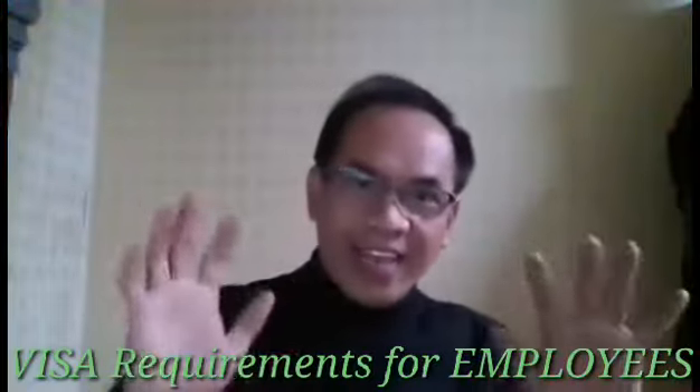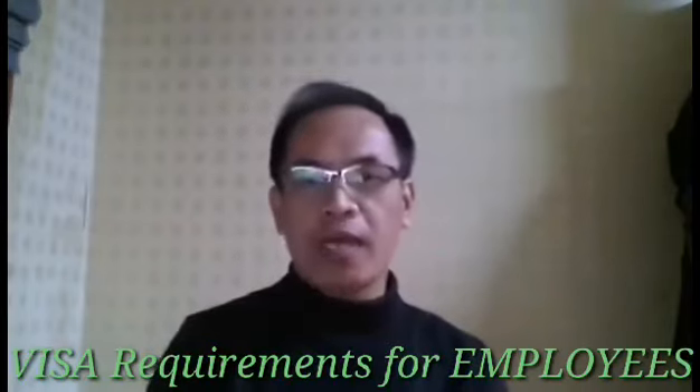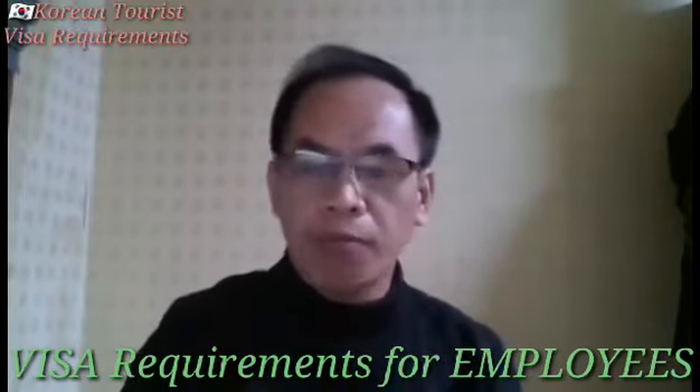Let's get started. Hi guys! Hello! Gusto nyo bang mag-tour dito sa Korea? I-share ko po sa inyo kung ano yung mga requirements. Kung kayo po ay isang employees, ito po ang mga requirements na dapat po ninyong makompleto.